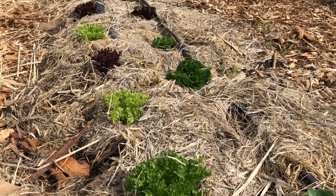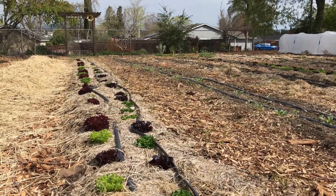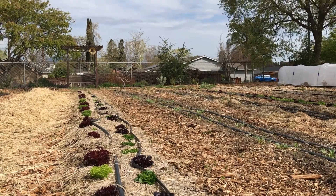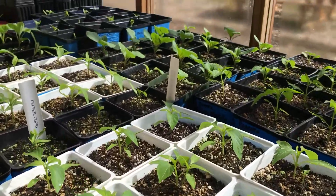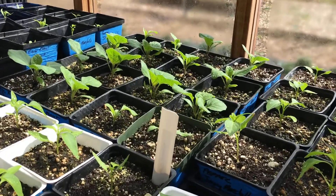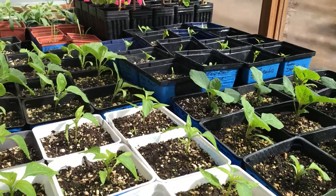We also have a lot of red and green lettuce that are growing out in the field. They're almost ready to harvest and to donate. And look at our peppers and our eggplants — they're looking wonderful and they're coming along really nicely.